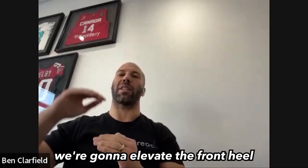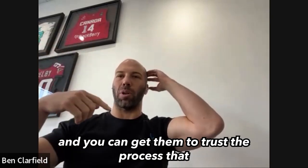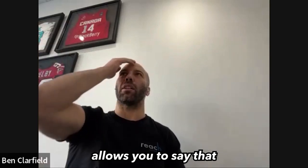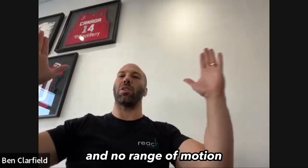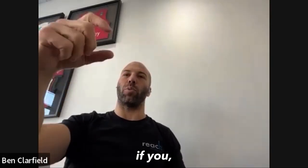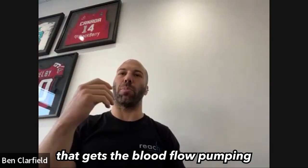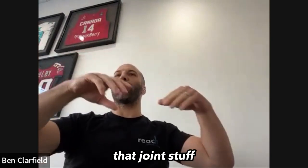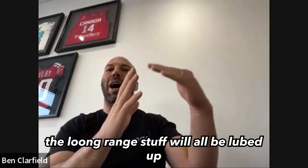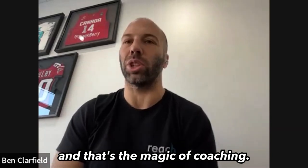We're going to regress. We're going to elevate the front heel. We're going to use dowels, and you can get them to trust the process. The regressions allow you to say it's not all or nothing — it's not the perfect split squat and no range of motion. It's the spectrum. If you push in the short range stuff that gets the blood flow pumping, the joint stuff that you go after with the long range stuff will be lubed up such that you can get into those deeper ranges. That's the magic of coaching.